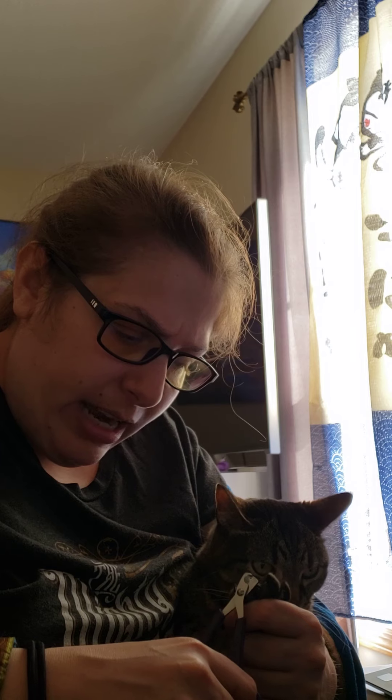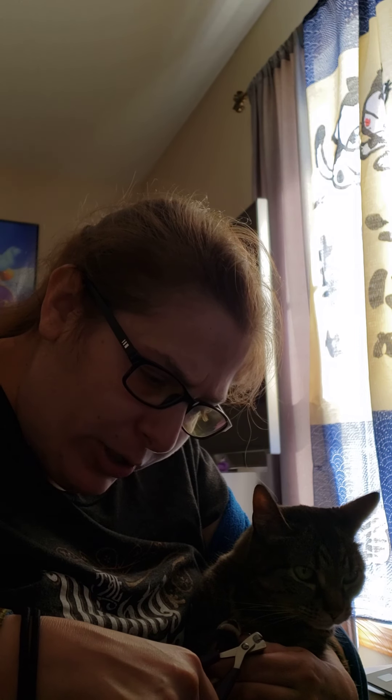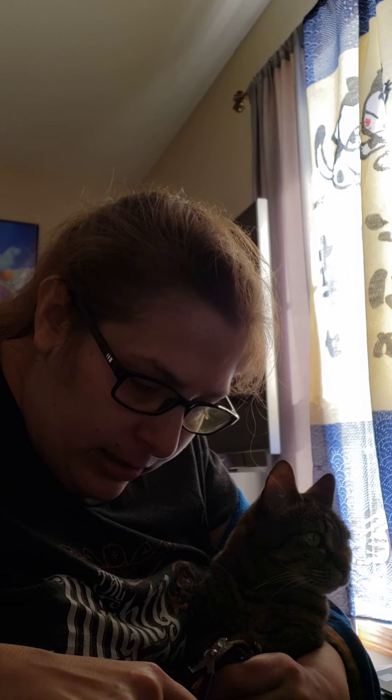Ooh, you can see she's not happy. That second one I didn't do because it was already pretty low — I wanted to make sure I didn't get the quick. And I'll do one more. Yep, you're okay. And last one. And then they will run away because most cats do not like their nails getting clipped. And that is how you clip a cat's nails.